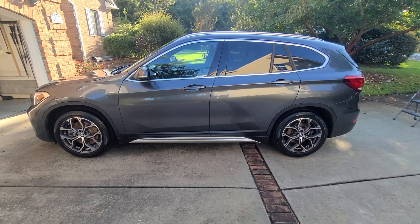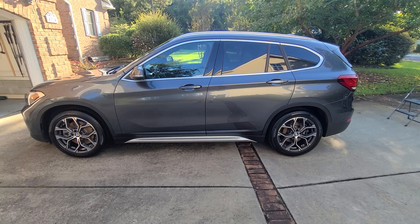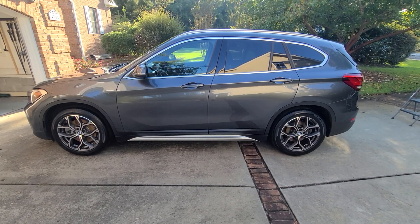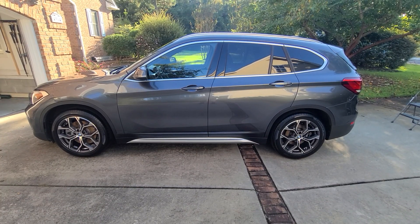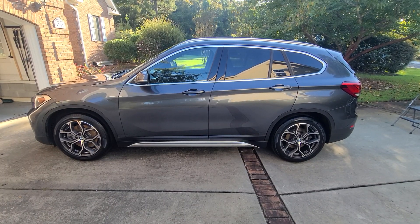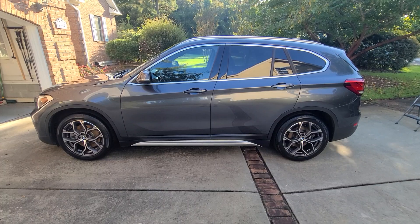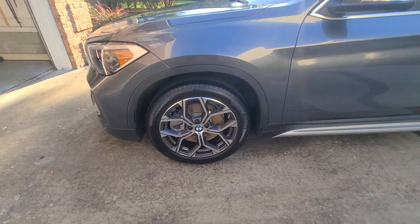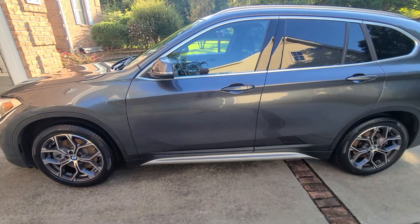Steve Zazz here, owner of Zazz Precision Auto Detailing LLC, based out of coastal southeast North Carolina. Today's vehicle is out of Southport, North Carolina — a 2020 BMW X1. This is a full detail; the vehicle was never detailed, was overseas in the beginning part of its life and then shipped out here to the States. The wheels were highly oxidized and loaded with iron fallout.